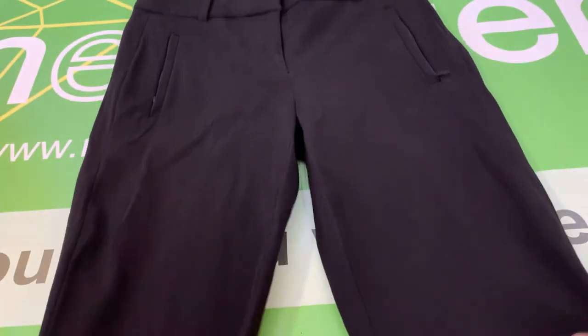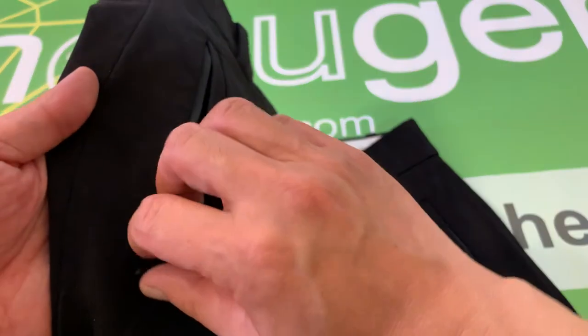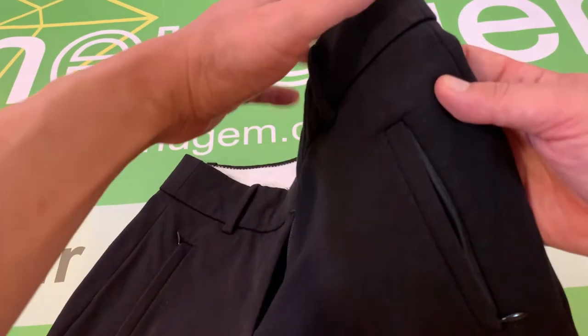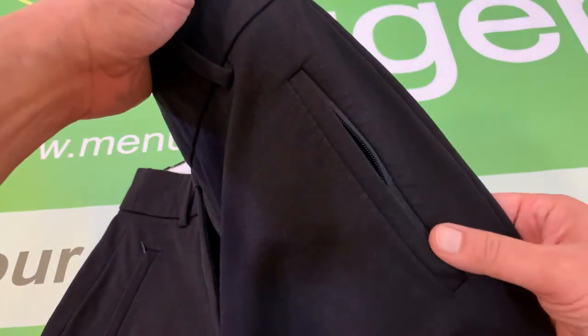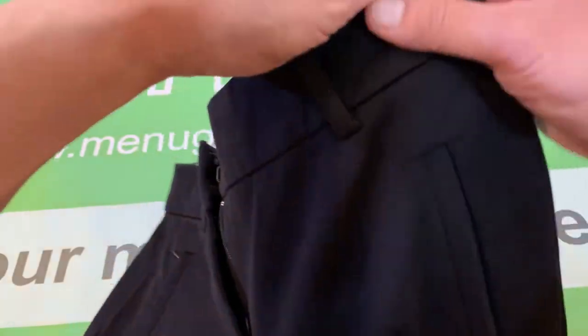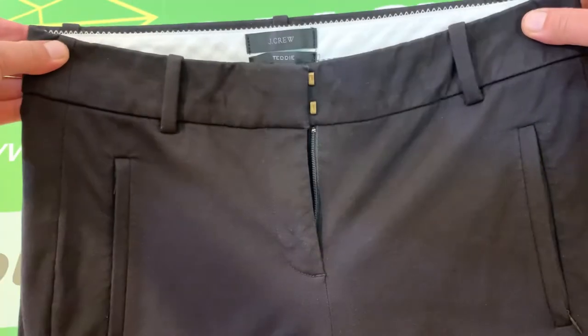One thing I wanted to point out is that this pair of pants has zipper pockets, and they are very discreet. I did check the pockets and they're in perfect working order.